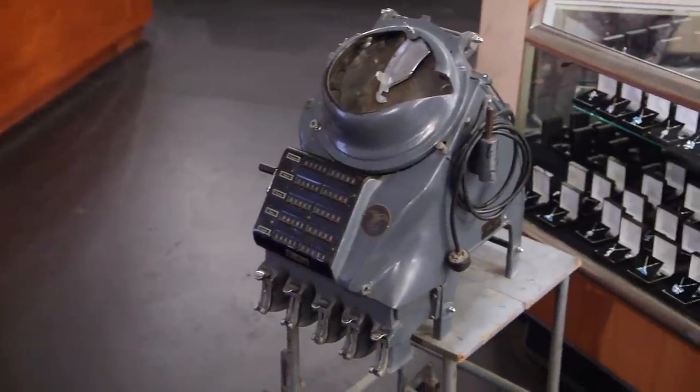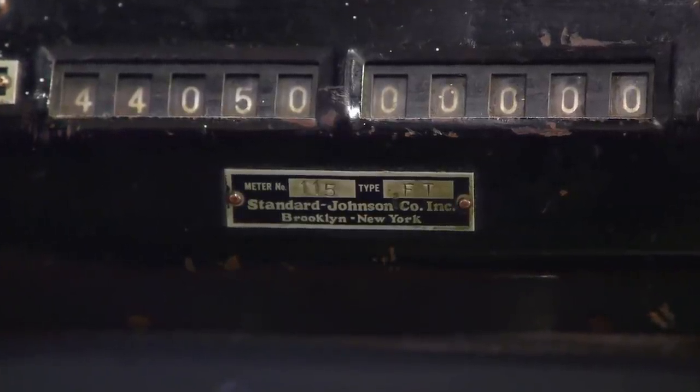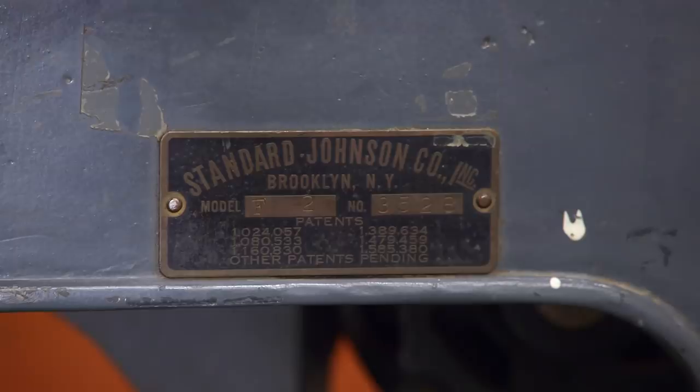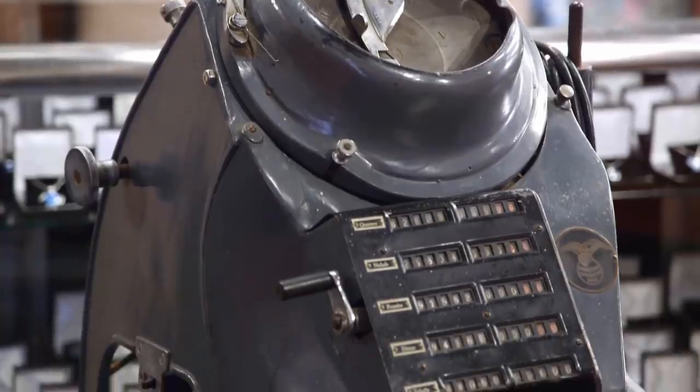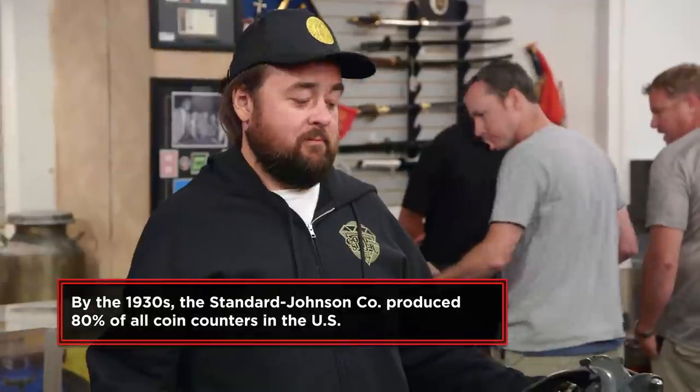That's pretty cool. Coin counters have been around since sometime in the 1800s, but they were manually powered. I see right here: Standard Johnson Company — that would be J.M. Johnson. He actually invented it around the early 1900s. He was basically a money counter at a bank, so he would manually put money in and count it. He didn't want to do that anymore — he wanted his job to be easier. Can't blame the guy. So he came up with this idea to take the coin counter and put a motor on it, and this is what he came up with to do all the work for him. That's my hero.